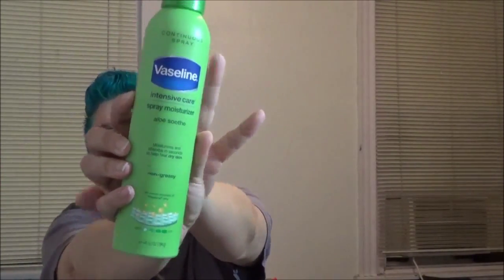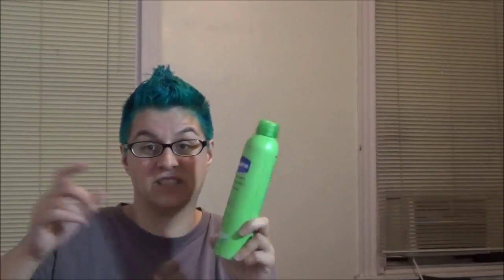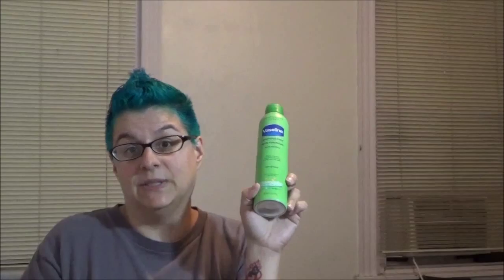Next we have a Vaseline Intensive Care spray moisturizer in aloe. These are great — I like lotions but I don't like how they make my hands all greasy. Doesn't everybody hate when you put lotion on and then you can't do anything because you have gross hands? Hopefully this will cure that. You can just spray it on, quickly rub it in, and it says it's non-greasy. We'll give that a try.